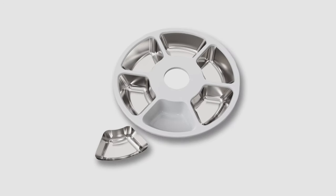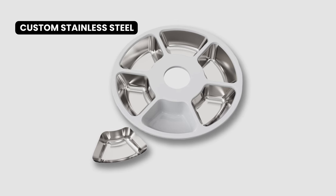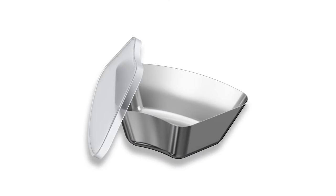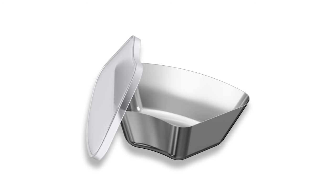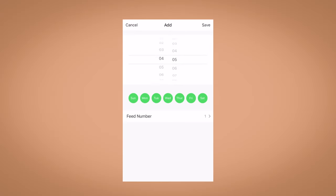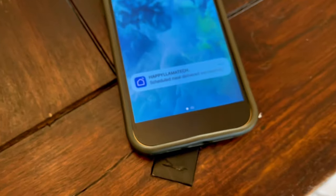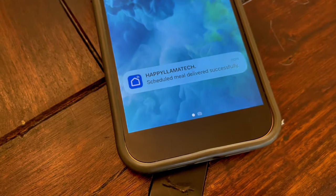We created an amazing option to upgrade to custom stainless steel bowl inserts. We added a custom lid so that you can use the bowls for storage and meal prep. Wi-Fi enabled, you can program feedings from your smartphone and receive notifications, putting your mind at ease knowing dinner is served no matter where you are.